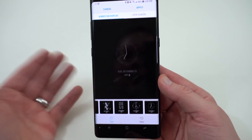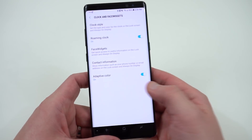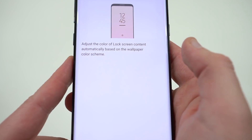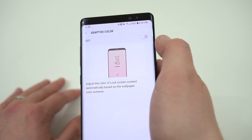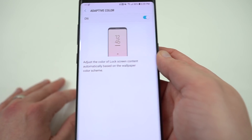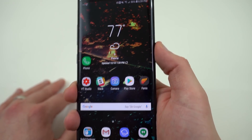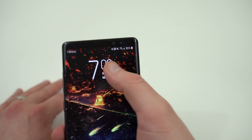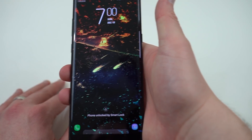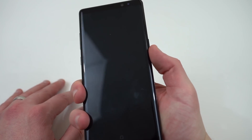The color is stuck on my original wallpaper color, so I think that might be broken. Down here is where the adaptive color setting is — if you turn it on, it says it will adjust the color of the lock screen content to automatically match your wallpaper. But it's not working correctly, because it's showing a light purple from the original wallpaper which isn't in my current wallpaper. So that could be a bug, but it's a pretty cool feature.